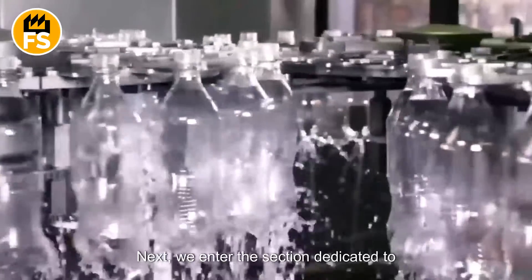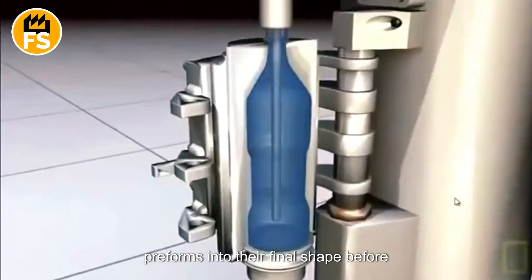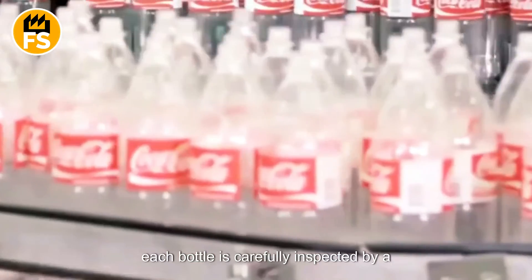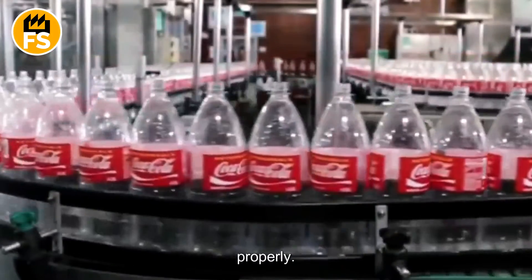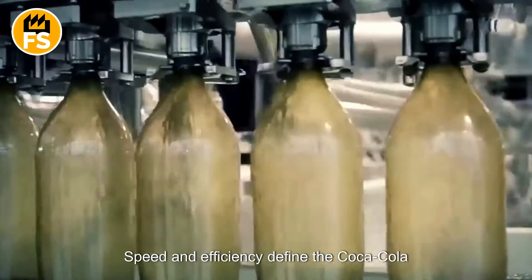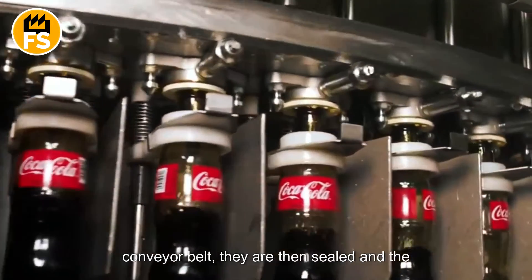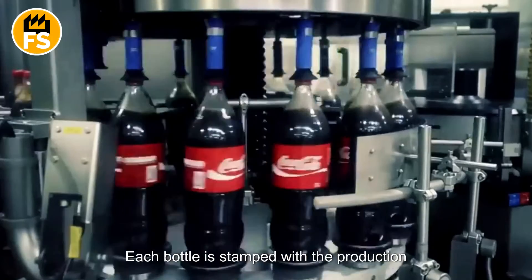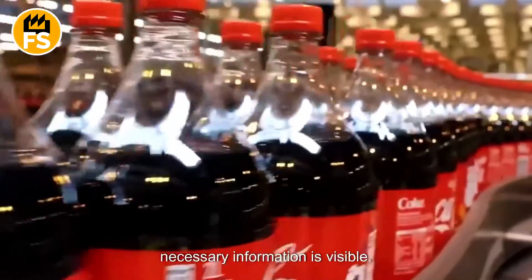Next, we enter the section dedicated to packaging the product. Plastic bottles are formed by blowing preforms into their final shape before being filled with the carbonated mixture. Each bottle is carefully inspected by a machine to ensure that the amount of liquid is correct and the caps are sealed properly. Bottles that do not meet the standards are removed from the production line. Speed and efficiency define the Coca-Cola bottling and capping process — bottles are placed onto a conveyor belt, sealed, and labelled. Before distribution, each bottle is stamped with the production date and batch code, either on the cap or the side of the container.